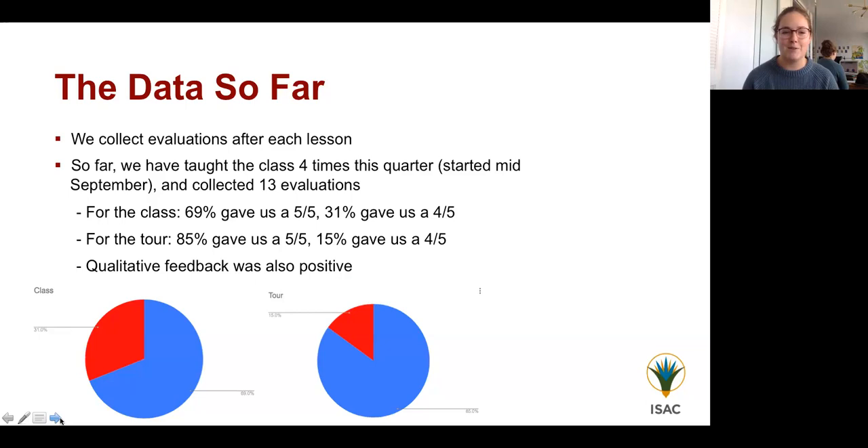This lesson is very new — we first taught the full two-hour version in mid-September. Since then we've taught it four times and collected 13 evaluations. About 70% of respondents gave the class a five out of five, with the remainder giving a four; the gallery tour scored even higher at 85% giving five out of five. Qualitatively, teachers and chaperones said they really enjoyed it and were excited to continue discussing Egyptian religion and culture with their students, which suggests we're getting more of that message across than before.